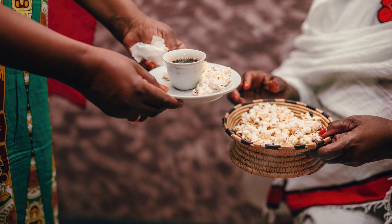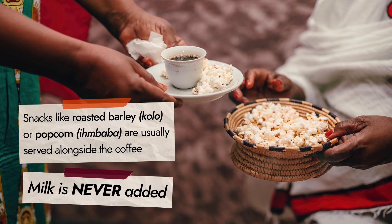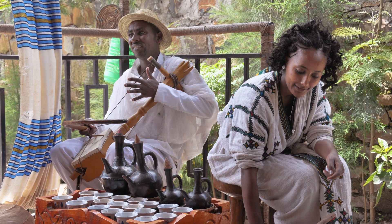Snacks like roasted barley or popcorn are usually served alongside the coffee, but milk is never added. Even though the ceremony has evolved over time, it remains a common and cherished way to connect with others.